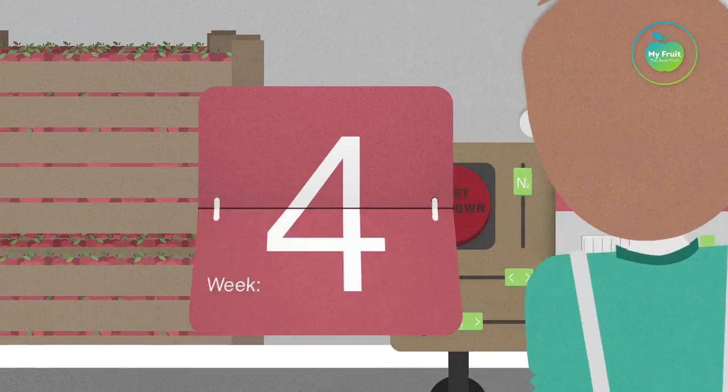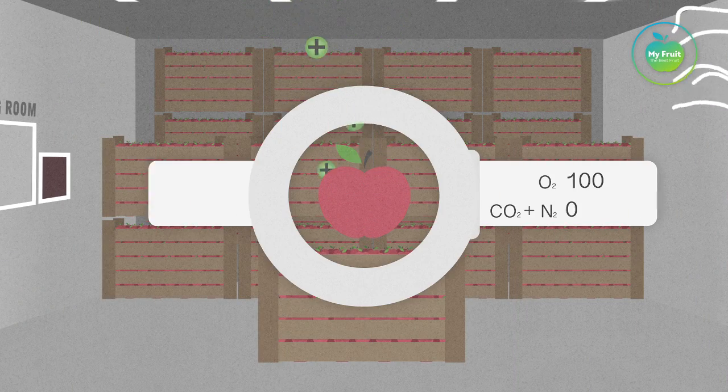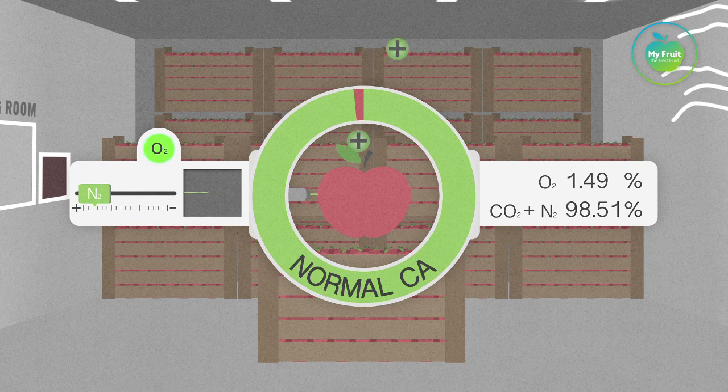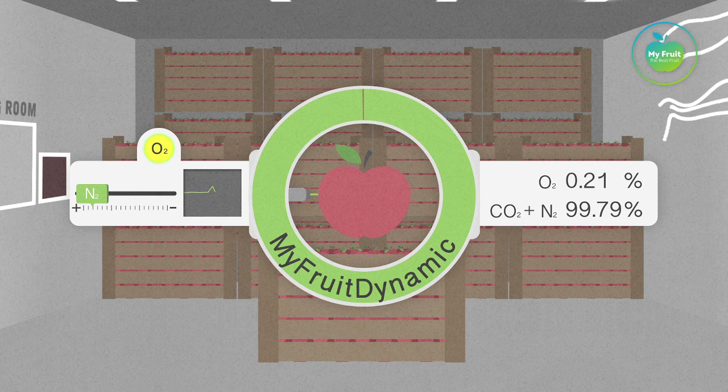The apples breathe and will lower the oxygen level to a new set point of approximately 1.5%. After another acclimatization period, the MyFruit Dynamic Control will automatically adjust the oxygen level to a minimum, based on measurement of the apple's respiration.